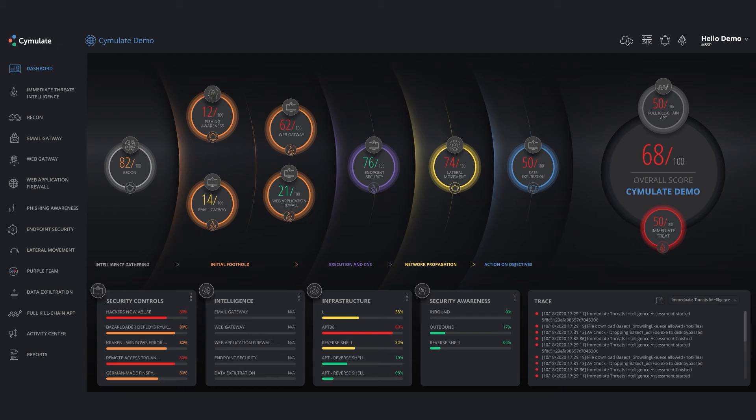Simulate provides both continuous security validation and automated red teaming combined in one platform, which is both simple to use and deploy. Our customers are up and running in less than an hour. They select the attacks they want to launch and quickly understand the security gaps and the mitigation needed.